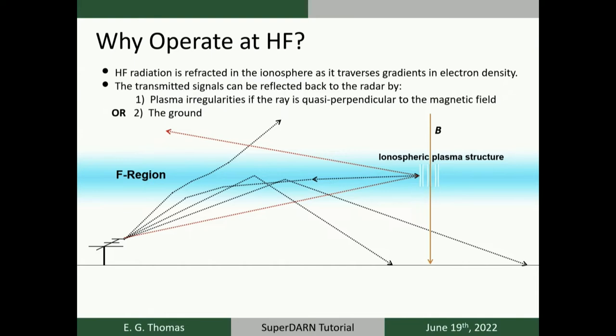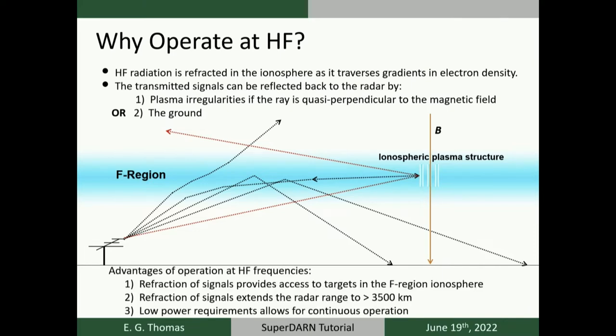If the rays are at too high an elevation angle, they might fully penetrate through the ionosphere and not return to the radar. The key observational condition is that rays need to achieve perpendicularity to field-aligned plasma structures. The advantages of HF operation are that signal refraction allows us to access targets in the F region ionosphere, and the bending and bouncing of signals extends our typical observational range out to 3,000 — sometimes in excess of 5,000 kilometers.